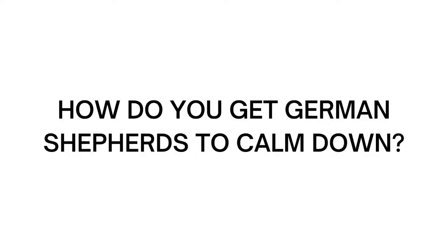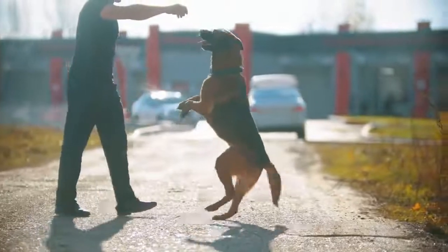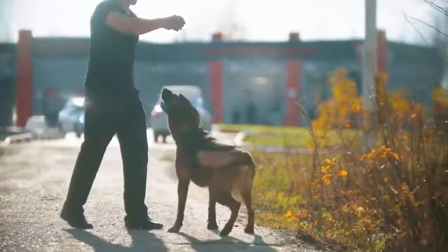How do you get German Shepherds to calm down? German Shepherds have a lot of energy, are very intelligent, and like tasks.